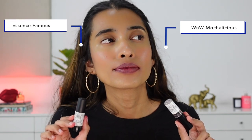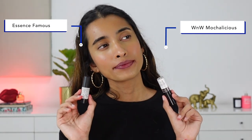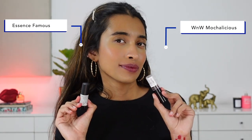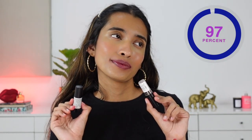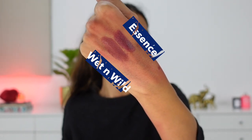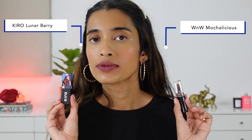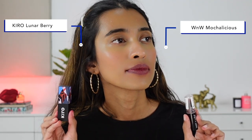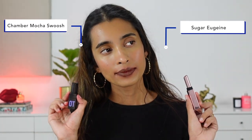Next I'll be swatching Wet n Wild Mocha-licious. This is a very difficult shade to dupe, so please forgive me — I have options that are either a little darker or a little lighter, but not an exact match. From Essence, shade 05 Famous is a smidge darker than Mocha-licious with a more purplish, grungy undertone. Another shade slightly darker than Mocha-licious is Kiro Lunar Berry, and the formula is a little more matte — it doesn't have as much sheen as Wet n Wild Mocha-licious.